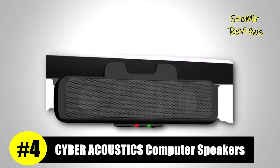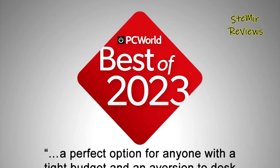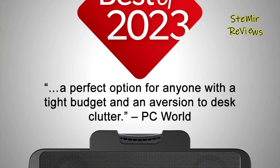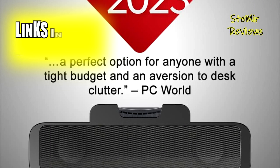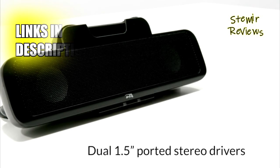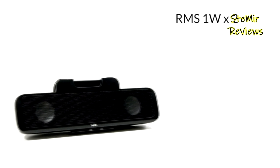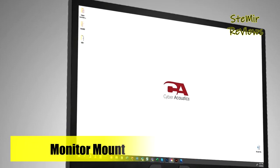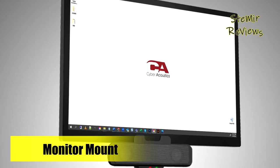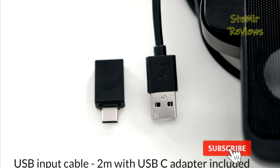Securing an impressive fourth spot on our rankings, Cyberacoustics offers an outstanding solution with their computer speakers. These speakers provide a seamless connection to your PC or Mac using a single USB cable, harnessing the power of a USB digital audio connection for a higher quality audio experience, surpassing the susceptibility to noise often seen in 3.5mm analog connections. Despite their compact size, these computer speakers pack a punch, producing surprisingly loud and crisp sound that's perfect for enjoying music or videos.